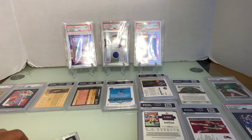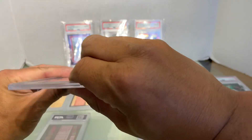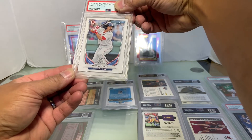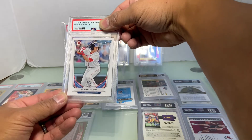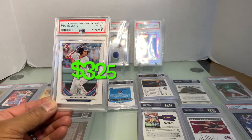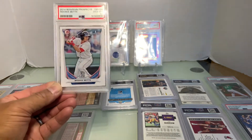Let's do the Kyle Lewis and Mookie Betts rookie cards. This looks like maybe a nine or ten... we want ten. And it's a ten! That is a 325 on eBay — look at that thing.